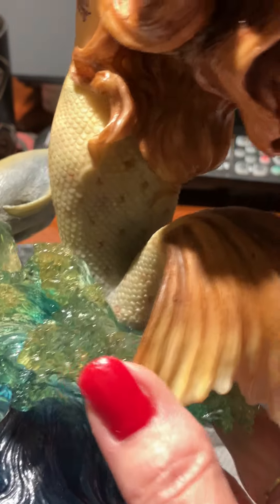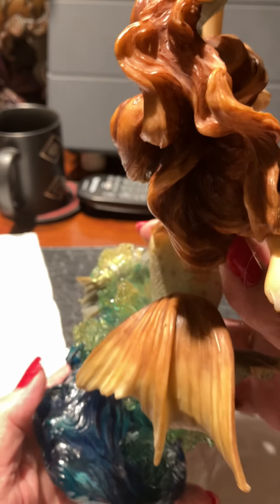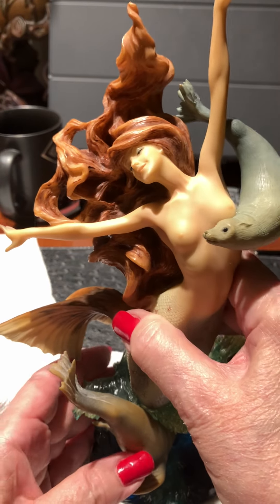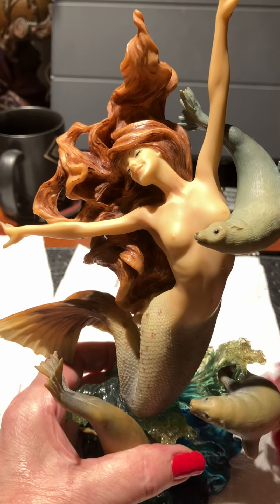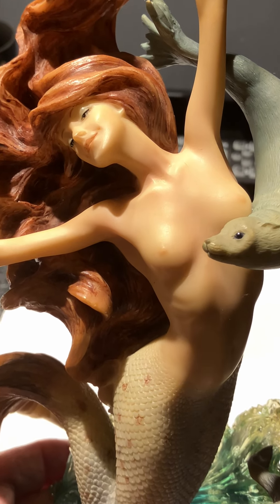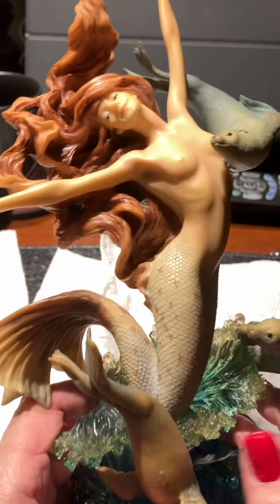Gorgeous. I just wanted to share this piece with you because she is one of my favorites. She is a bit yellow, her skin and everything, because I used to be a smoker. I've had her in here for many years. Sorry about the mess in here — it's a quick video. The other one I have for sale is in mint condition, which was their first runoff, so the colors are exquisite.